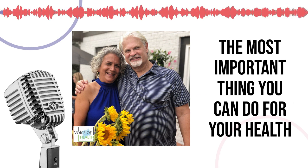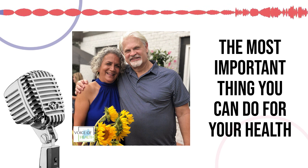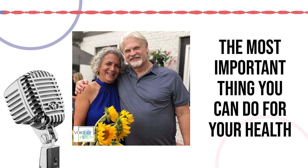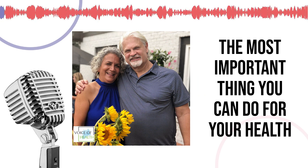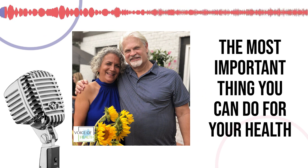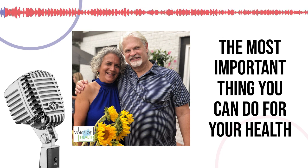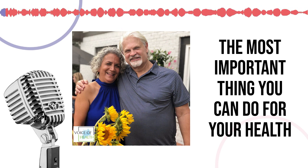The Atlas Bone is the top vertebrae in the spine. It sits right underneath the skull and holds up the head, so it's called the Atlas. It's a little tiny thing that holds up this big head. The head weighs about as much as a bowling ball.